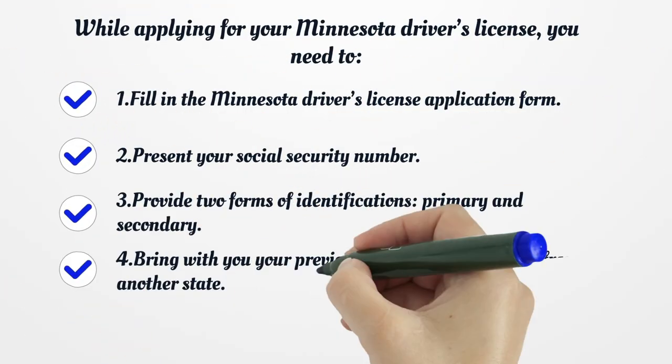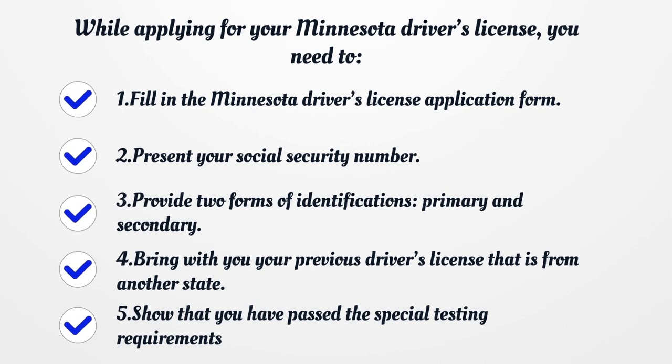While applying for your Minnesota Driver's License, you need to: fill in the Minnesota Driver's License application form, present your social security number, provide two forms of identification — primary and secondary, bring your previous driver's license from another state, and show that you have passed the special testing requirements.